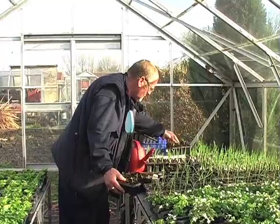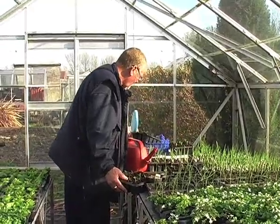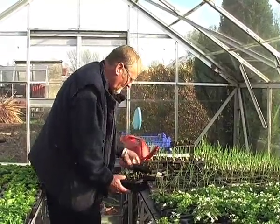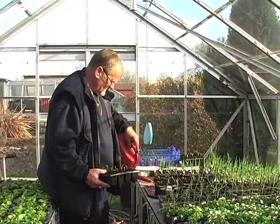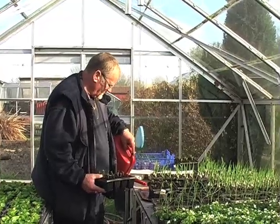Do you come here every day? Yeah, every day of the week, summer and winter. Do a lot of other people come here as well? Quite a few, yeah.